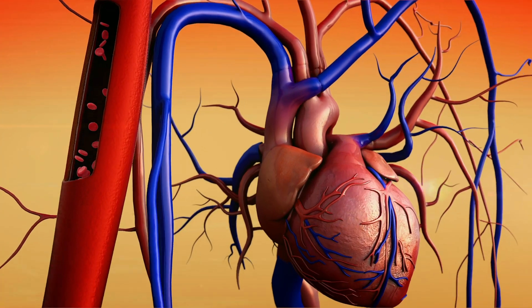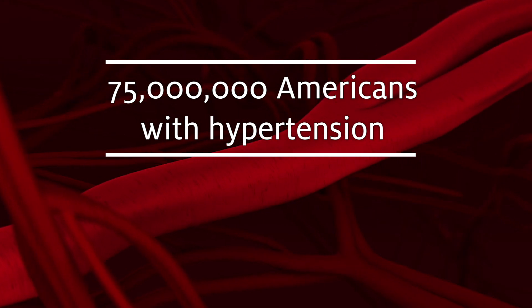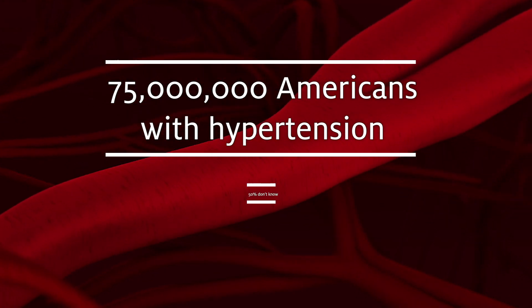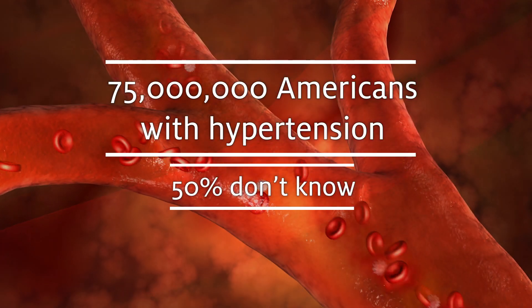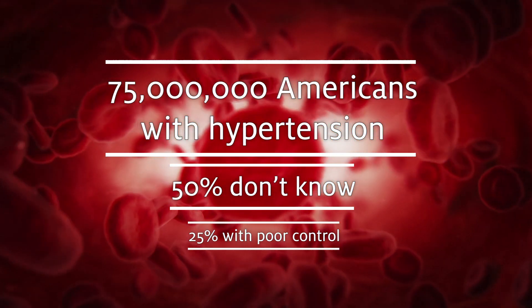Hypertension is the silent killer. More than 75 million Americans suffer from this condition. More than half of those individuals don't know that they have hypertension, and another half have their blood pressure under poor control.